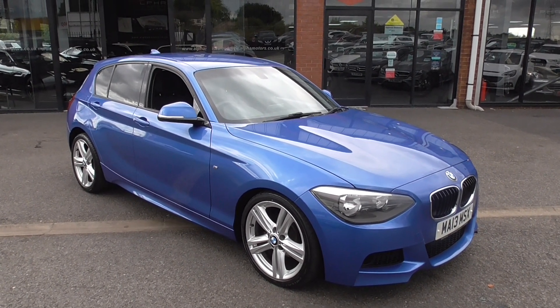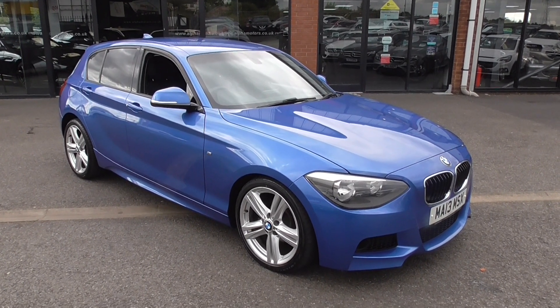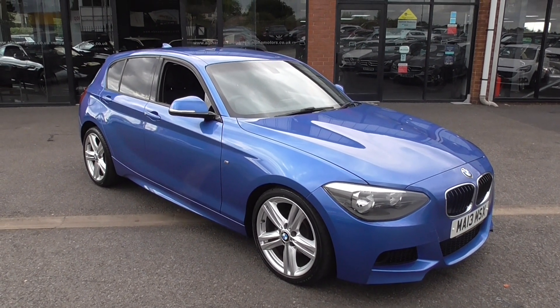This is a 2 owner vehicle and the last owner has owned it since 2015, so that's 7 years. It was 2 years old when he got it, so basically it's nearly had the same driver all its life.